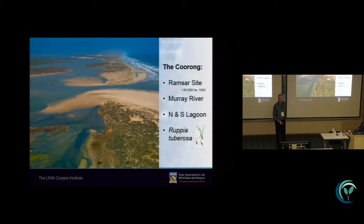The Coorong is a hyper-saline coastal lagoon system in South Australia, bordered and protected from the ocean by a narrow, extensive sand dune peninsula. The site was established as a Ramsar site of international importance due to its value for water birds in 1985, covering about 140,000 hectares. This hyper-saline lagoon system is connected somehow to the Murray River system, the largest river in Australia, which drains about 25-30% of the country.